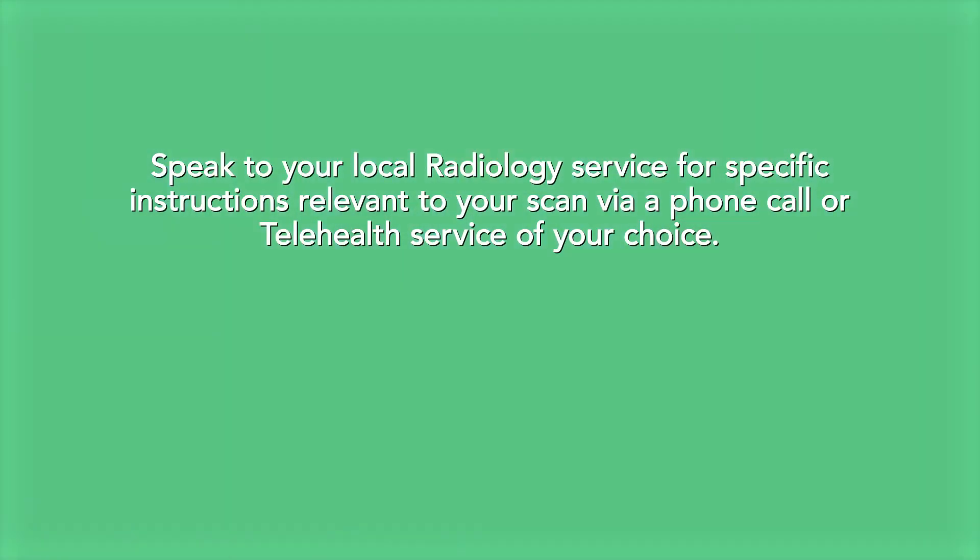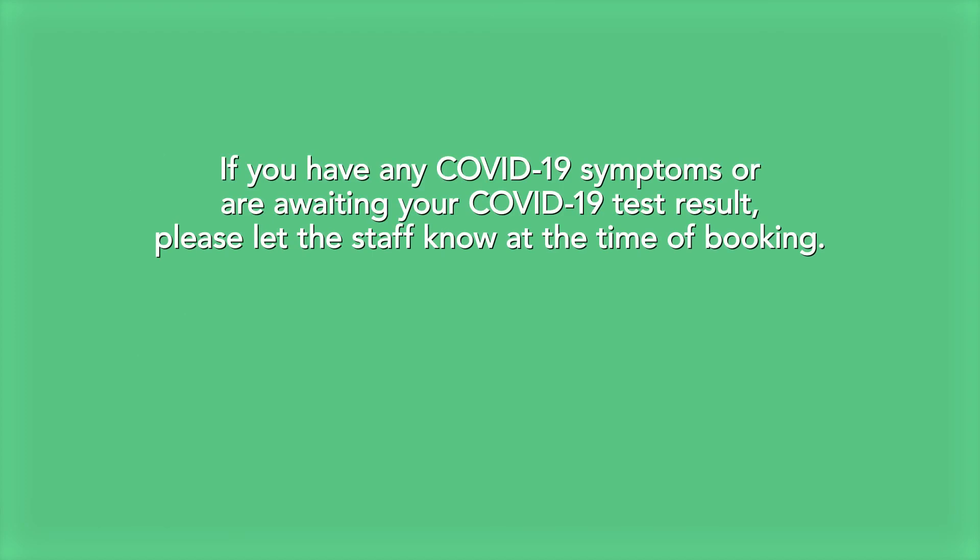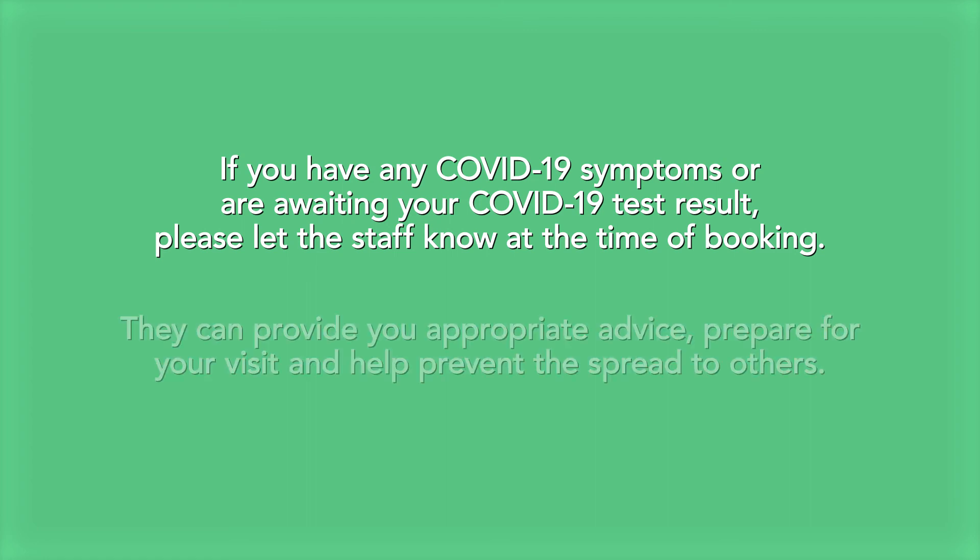Speak to your local radiology service for specific instructions relevant to your scan via a phone call or telehealth service of your choice. Let them know early if you are taking any medication, have trouble following instructions, or are unable to attend your appointment. If you have any COVID-19 symptoms or are awaiting your COVID-19 test result, please let the staff know at the time of booking. They can provide you appropriate advice, prepare for your visit, and help prevent the spread to others.